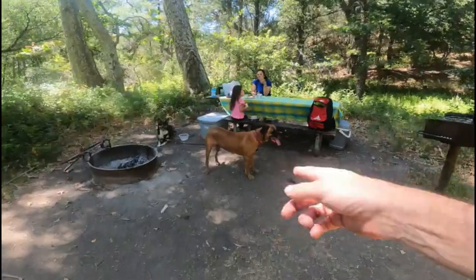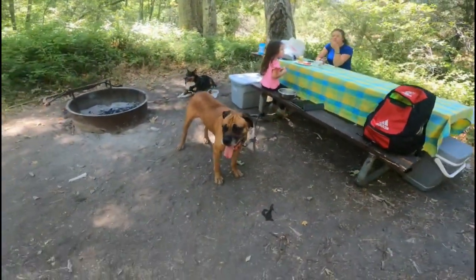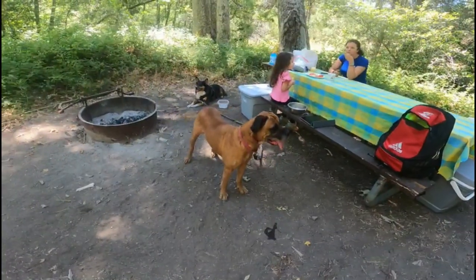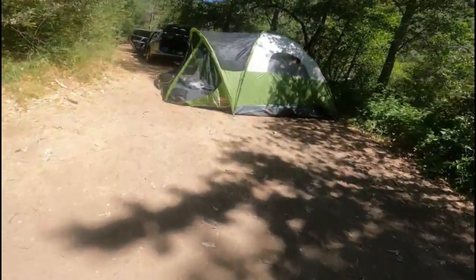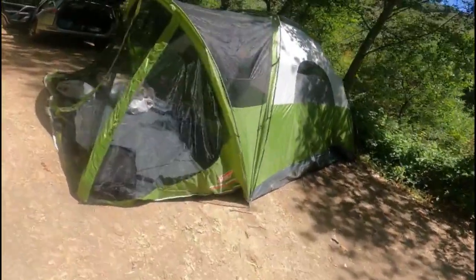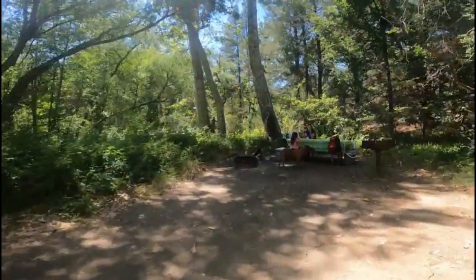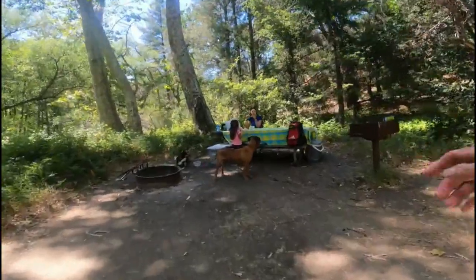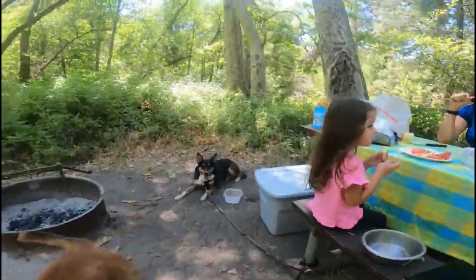So if you've got dogs and you have a stinky dog — this guy, you can wash him and he'll smell again an hour later, it's just the way he is. So if you have a stinky one, you can close off the tent and they sleep out here so we don't have to smell them. Or you can leave them outside, but these babies will cry all night if we try to leave them outside.